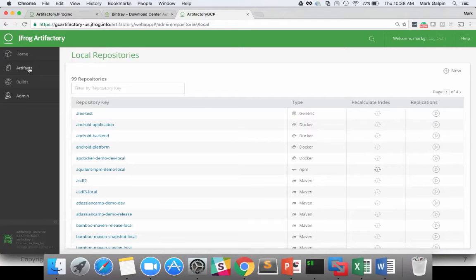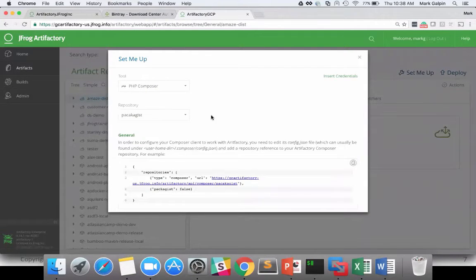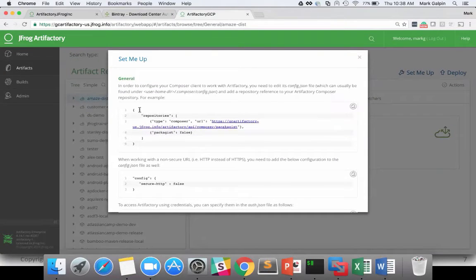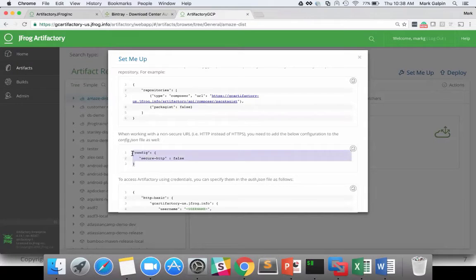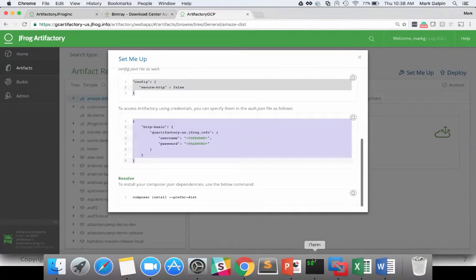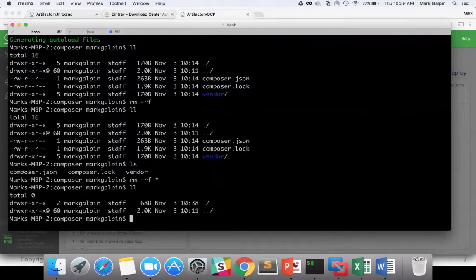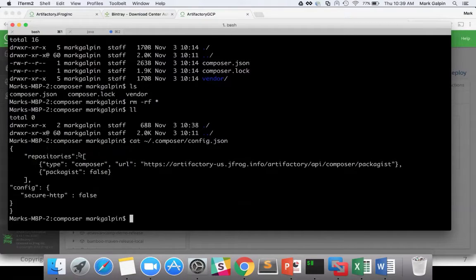If we do a set-me-up here, we can go to package type PHP. It's going to tell me how to do a repositories entry in my .composer/config.json. If I'm not using HTTPS, I also need to put this config in, and I also need an auth.json to install any credentials. Over here, we'll do a cat of ~/.composer/config.json. You can see that I have hooked up for our local Artifactory repository type composer — this is its URL — and then I can do everything I would normally do.